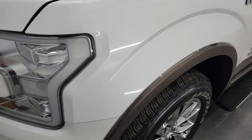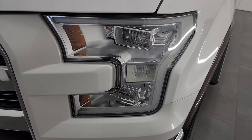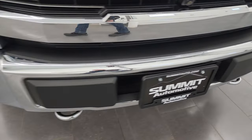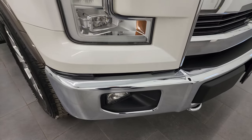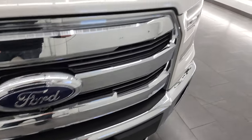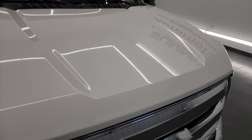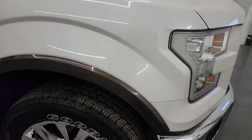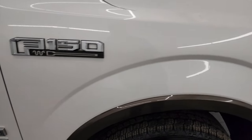Front fender is in nice shape. It has the LED headlamps, LED running lights and factory fog lights. Front bumper is in great condition — no dents or dings in there. You do get the chrome tow hooks and the chrome trimmed grille. The hood is in fantastic condition; I didn't see any dents or dings on there, and the passenger side front fender is in pretty nice shape as well.